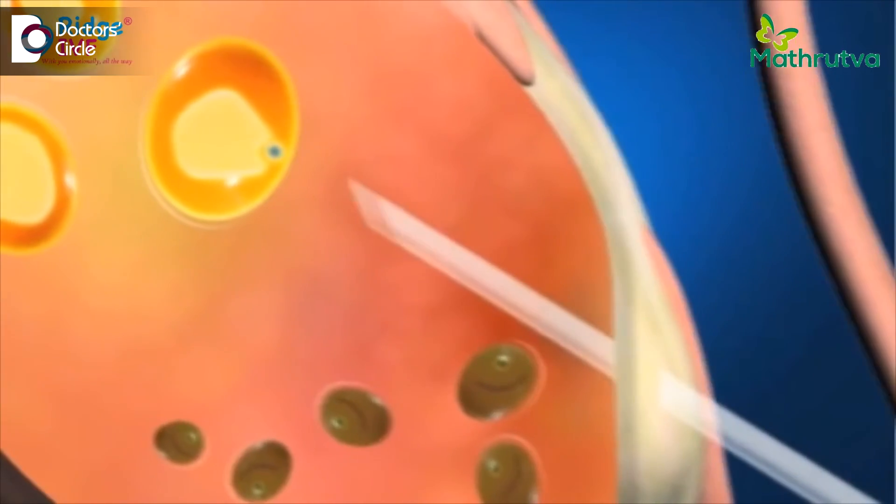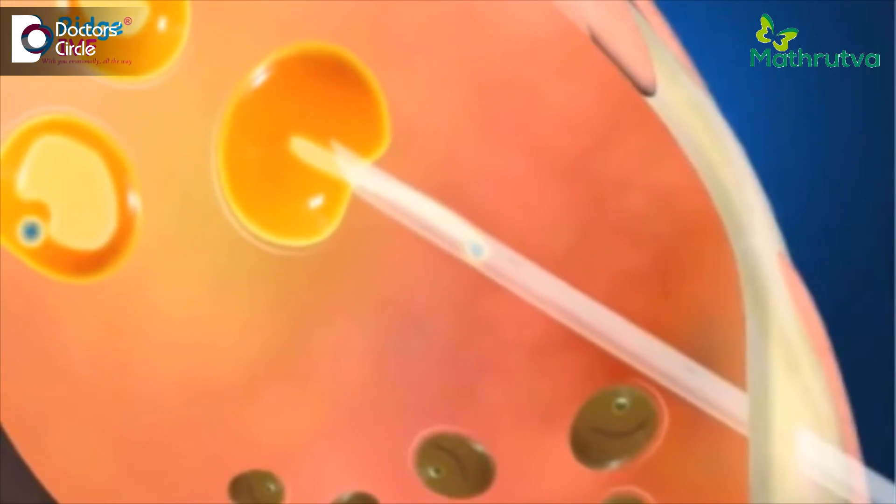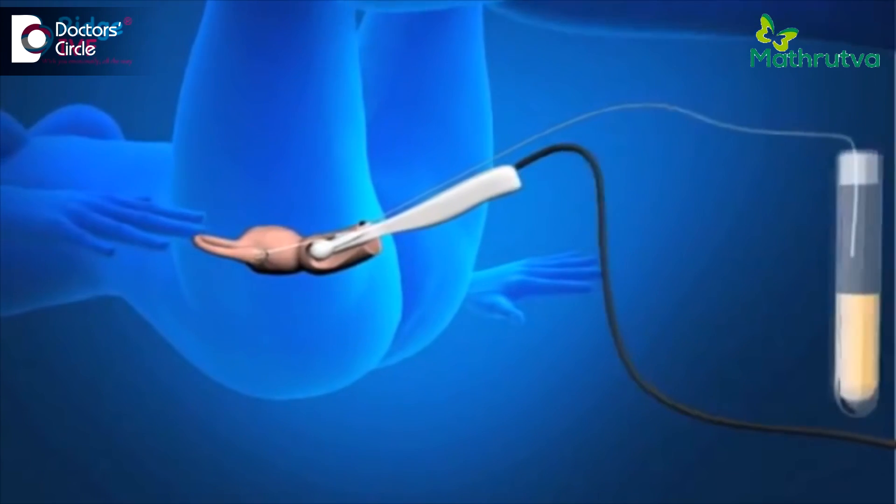The embryo is allowed to grow for another 3 or 5 days in the embryology lab, after which the embryo transfer is planned. For example, if your egg pickup has happened on Monday, then you may expect your transfer to be either on Thursday or on Saturday based on the quality of your embryos.